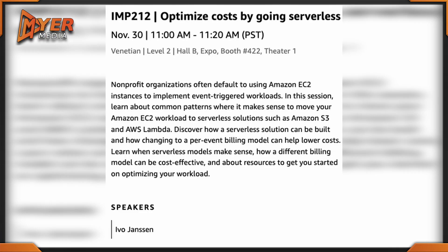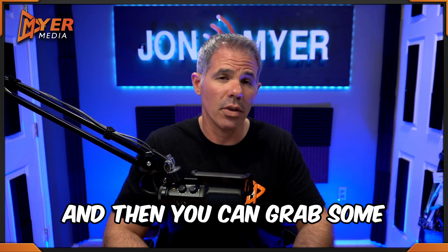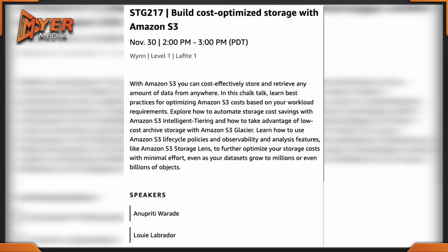Let's get started in the Venetian expo hall from 11 AM to 11:20 — it's IMP 212: Optimize Costs by Going Serverless. That one actually sounds nice and interesting. Then you can grab some lunch, and from 2 to 3 o'clock located in the Wynn is STG 217: Build Cost Optimization Storage with Amazon S3.